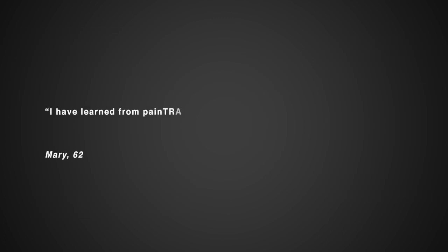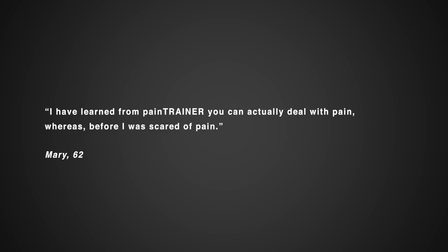I've learned from Pain Trainer that you can actually deal with pain, whereas before I was scared of pain.